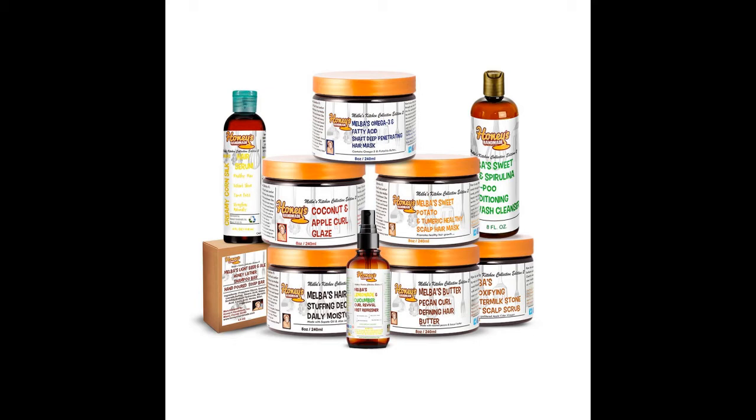There is a coconut and apple curl glaze featuring coconut butter and apple seed oil — those are new ingredients to me. Every day they keep coming up with different food items to add to hair products, which is just mind-boggling. There's also an omega-3 and fatty acid shaft deep penetrating hair mask, and a lemonade and cucumber curl reviver mist refresher. That just sounds good. And there's Melba's Light Beer and Ale Honey Lather, which is a shampoo bar.